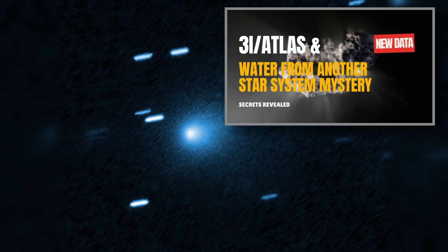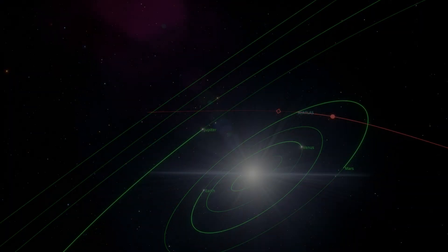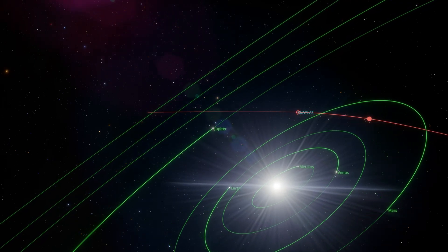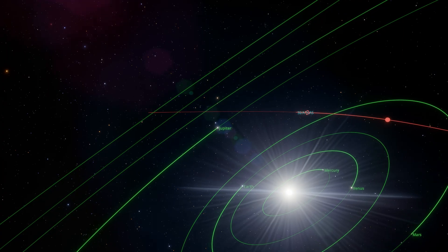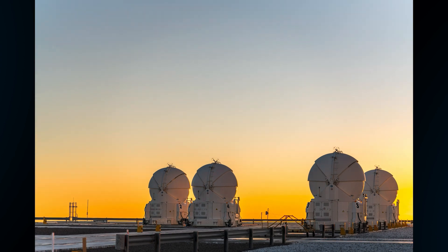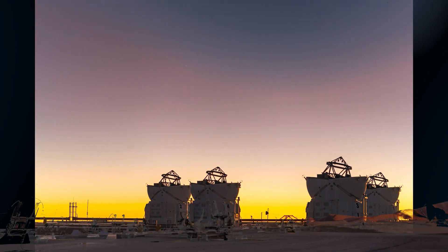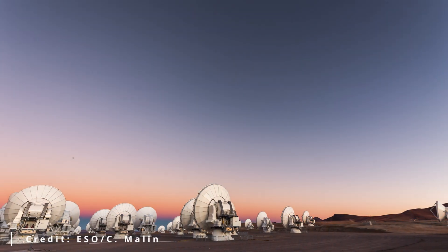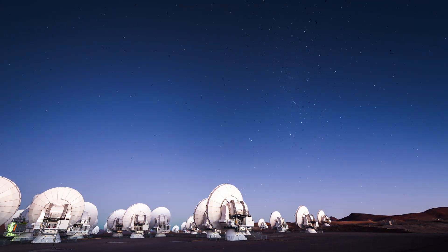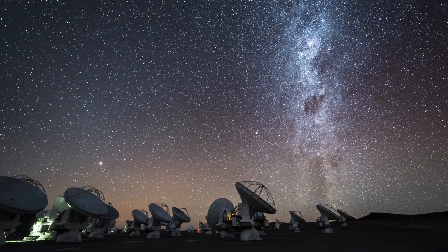Next, check out my analysis on the anomalous polarization of reflected light — the newest data suggesting metallic surface components that shouldn't exist on a natural comet. Link in the end screen. This piece of the puzzle changes everything we just discussed. So, what's your theory? Natural freak occurrence, or something else entirely? Drop your analysis in the comments — I read every single one, and the best theories get featured in my follow-up video next week.